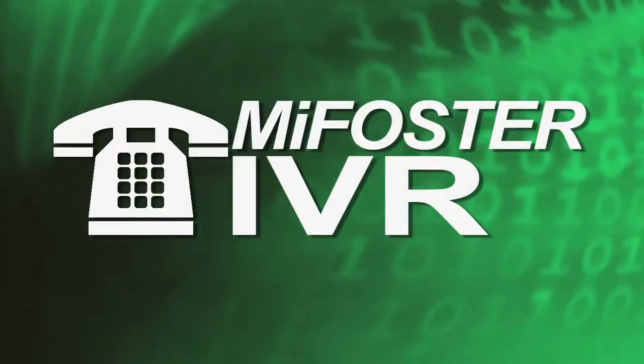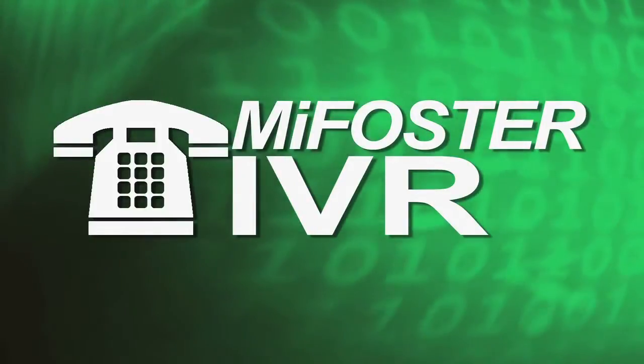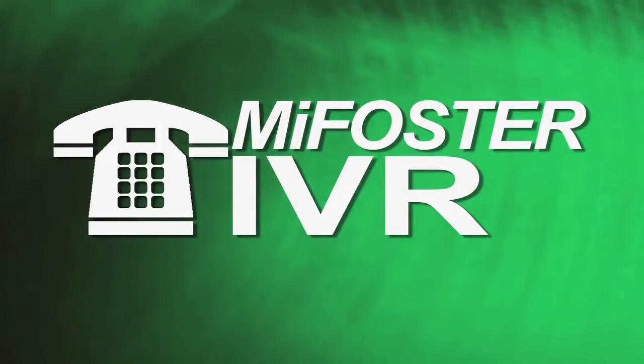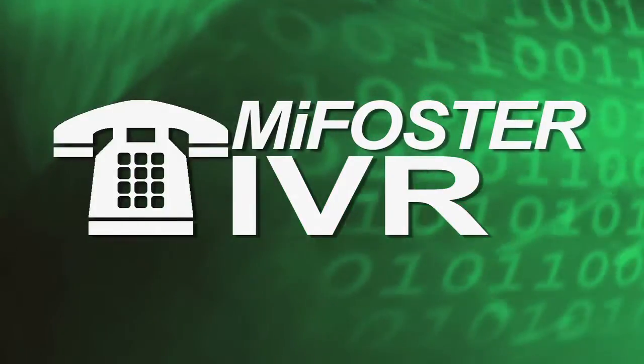Hi, I'm Wanda and today I'll be talking about the MyFoster interactive voice recognition or IVR process and the easiest and most efficient way for you to validate your foster care payments.